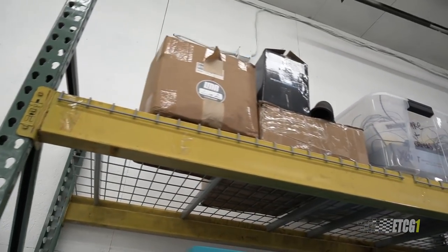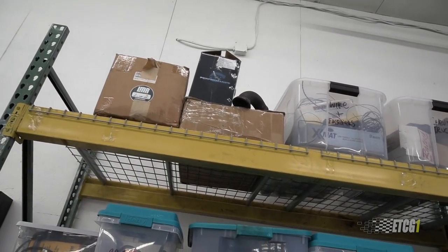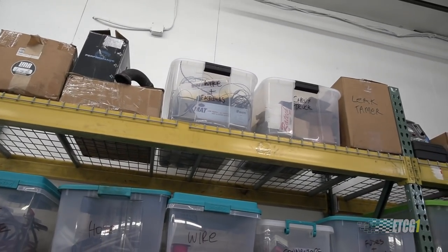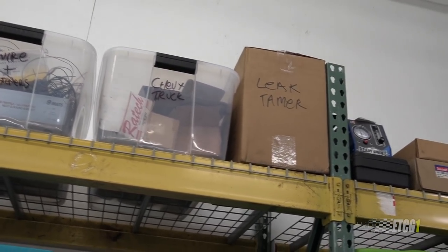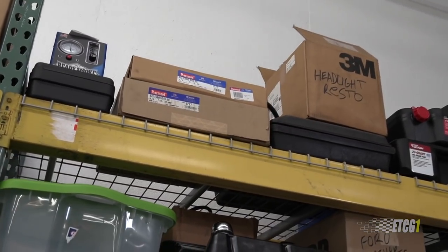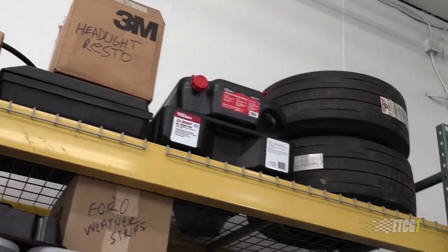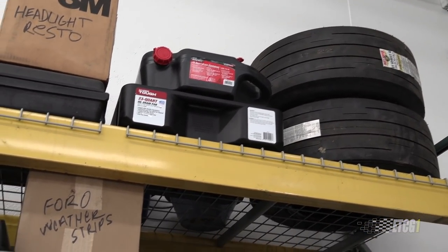Now all the stuff up here — this is the old turbo for the Fairmont, the old turbo system. I switched it over to stainless steel at one point and went from the old turbo to a ceramic ball bearing type. Some wire, some stuff left over from the truck, my leak tamer and Ready Smoke right next to it for finding leaks, heater hose, headlight restoration, the drag tires for the Ford, and a couple of drip pans.